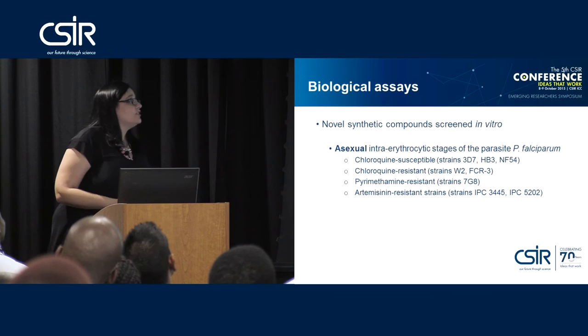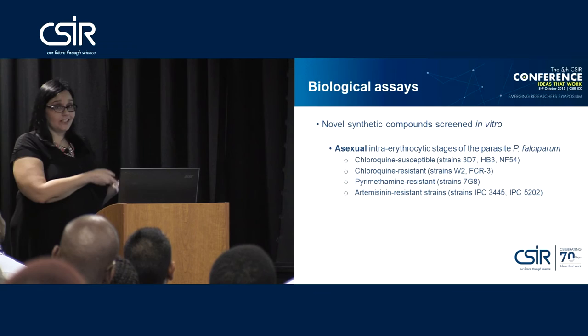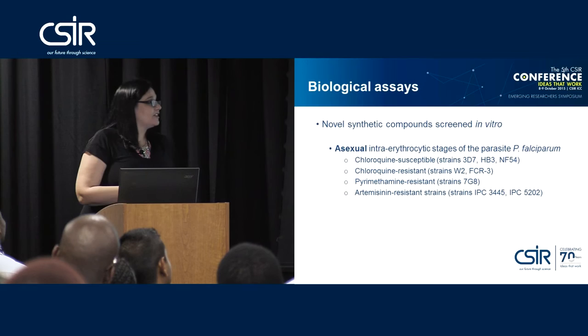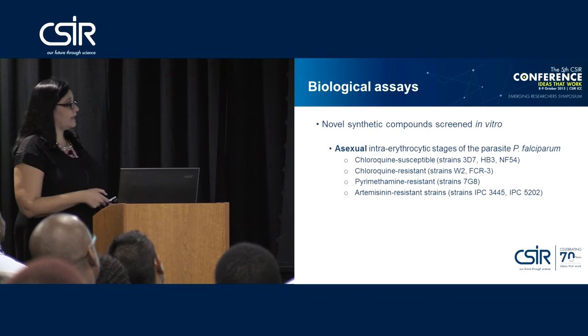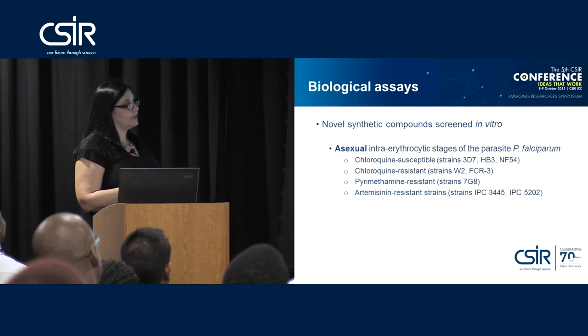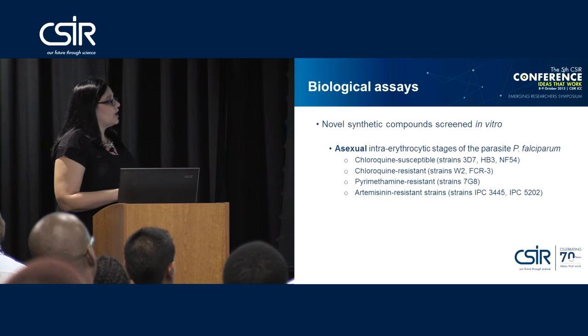These novel synthetic compounds have been screened in vitro — meaning not in man and not in an animal, but grown in a flask in blood. The asexual stages have been cultured in vitro, specifically looking at Plasmodium falciparum. We screened chloroquine-susceptible strains including 3D7, Hb3, and NF54, and chloroquine-resistant strains including W2 and FCR3. We also included one pyrimethamine-resistant strain 7G8, and most recently two artemisinin-resistant strains IPC3445 and IPC5202 — both patient isolates from Cambodia.